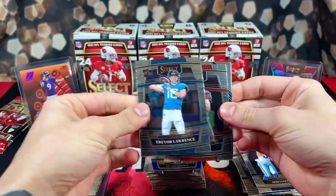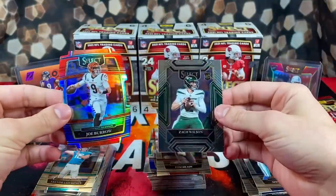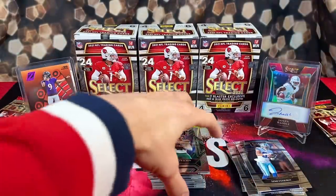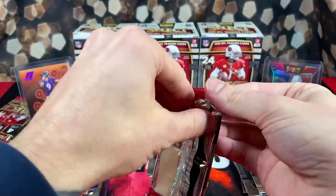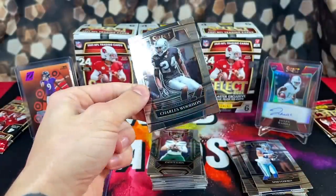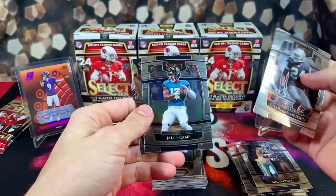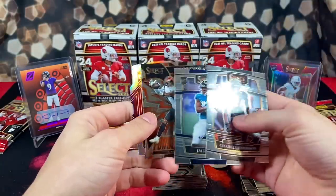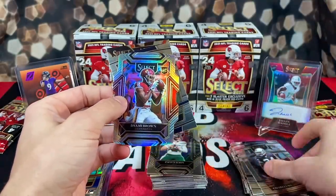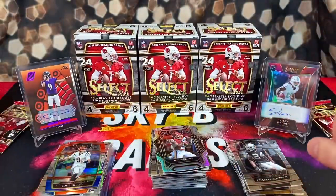There we go — we got T-Law, TB12, Joey B on the red/blue, and a Zach Wilson — what a quarterback-friendly pack. I wonder what's going to happen with Carr; pretty sure he's going to get traded to the Jets soon. Next pack: a silver die cut in Washington colors — Charles Woodson, Jalen Camp, Ja'Marr Chase turbocharged, and our like 15th D'Wayne Eskridge of the video. That puts us halfway through the last box.